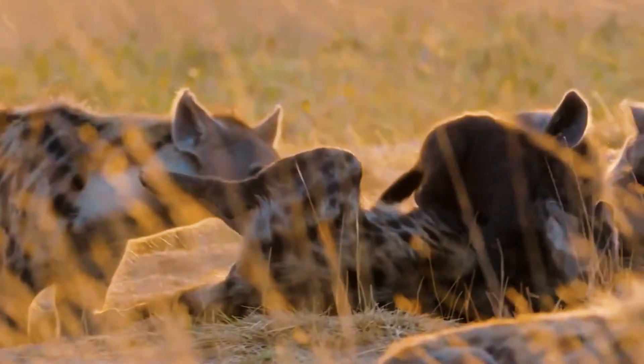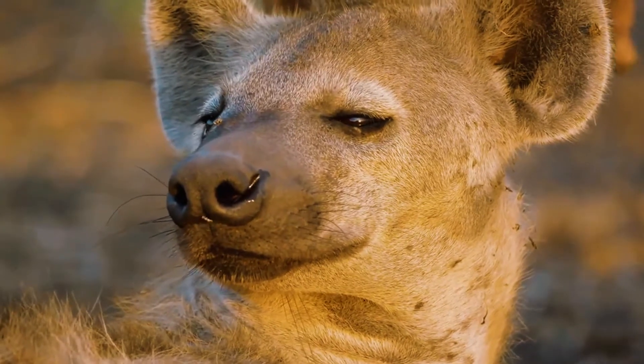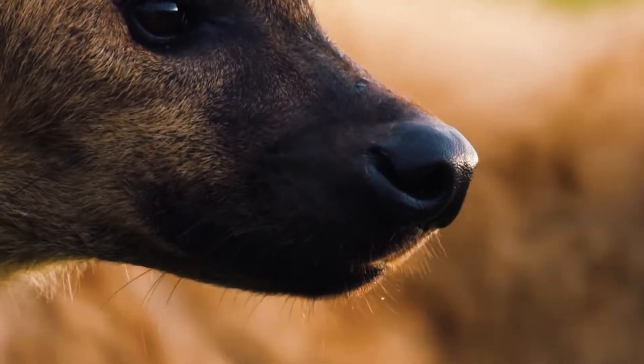The hyena is a carnivorous mammal in the family Hyenidae. There are four species of the hyena which have no major differences among them except their sizes. The four species are the spotted hyena, the brown hyena, the striped hyena, and the aardwolf.